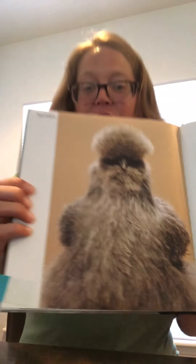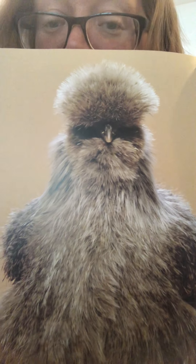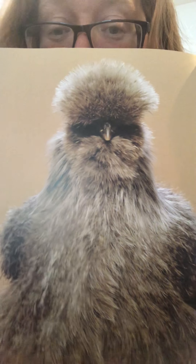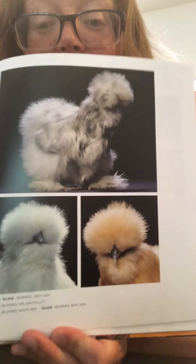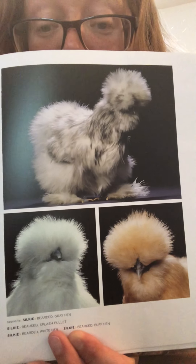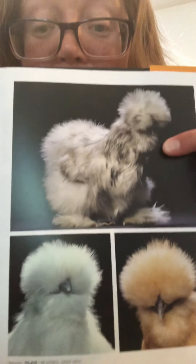Last but certainly not least, we're going to look at a few more Silkies. These little fluffy wuffy — look at him. Could that be a bear? I'm not sure. Look at the fluff on that bird. Where are the eyes? I don't know. Oh my goodness. Look at the Silkies. Look at them stand. Someone needs to get a Silky because this is amazing.